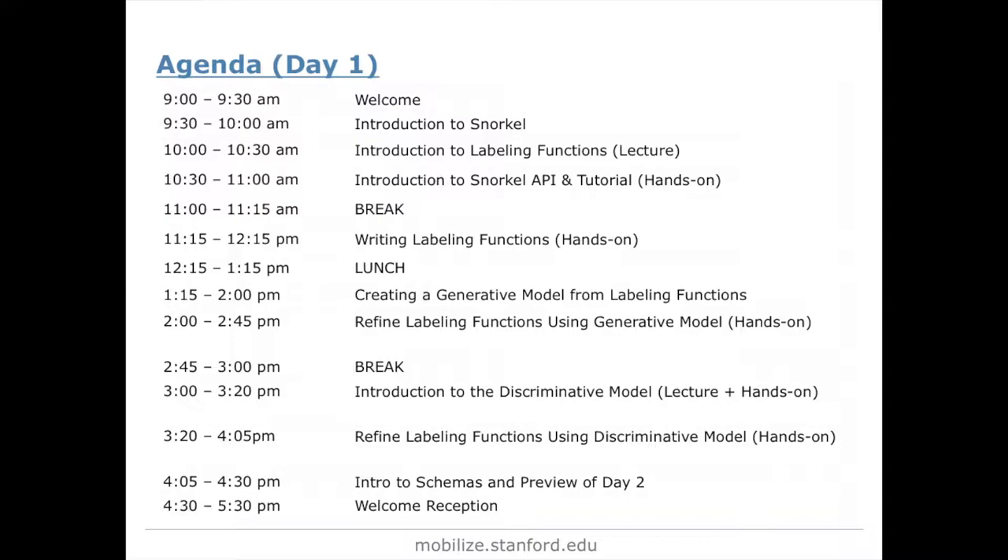You all have the agenda — there are copies in the back. You'll notice there's a lot of hands-on opportunity. The main goal is really on labeling functions, which Steven and Jason will talk to you about — that's the heart of Snorkel. At the end of the day, we'll give you an introduction to schemas to get your mind started on the plan you'll develop the next day for your own research. Then we'll have a reception to unwind after a pretty intensive day of processing new information.